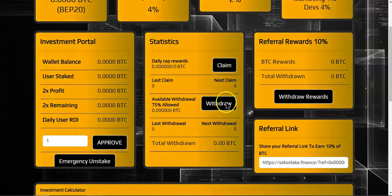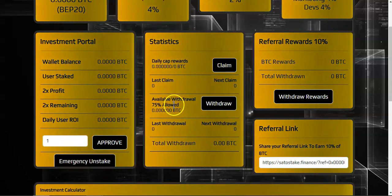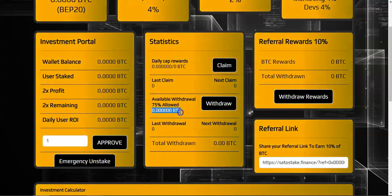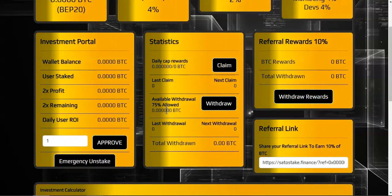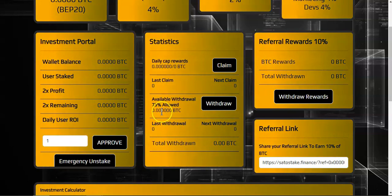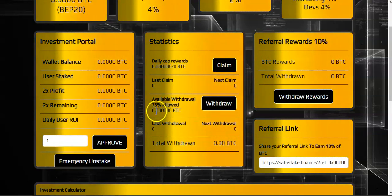Once you hit withdraw you will receive 75 percent of the total amount right here, and the other 25 percent will stay for the next withdrawal. This is good — Dino BUSD only allowed 50 percent withdrawal, whereas this one allows you to withdraw 75 percent.